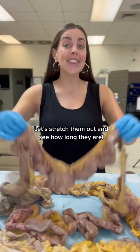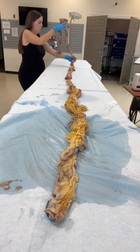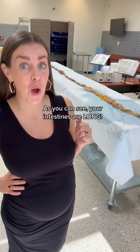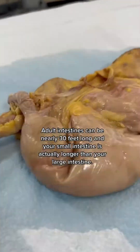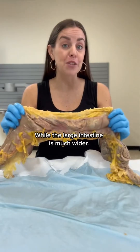These are real human intestines. Let's stretch them out and see how long they are. As you can see, your intestines are long. Adult intestines can be nearly 30 feet long, and your small intestine is actually longer than your large intestine. It's called the small intestine because it's narrow, while the large intestine is much wider.